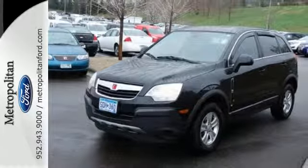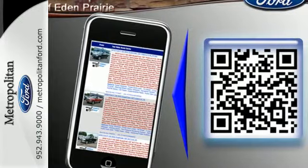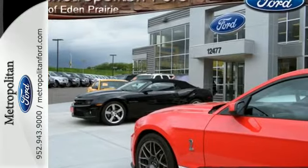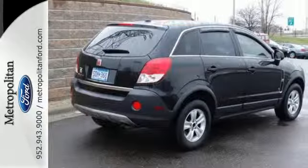Since the brand was introduced, Saturn buyers have been wildly enthusiastic about its unique style and celebrated performance. Drive this Vue today and see for yourself what makes Saturn customers the most loyal around.